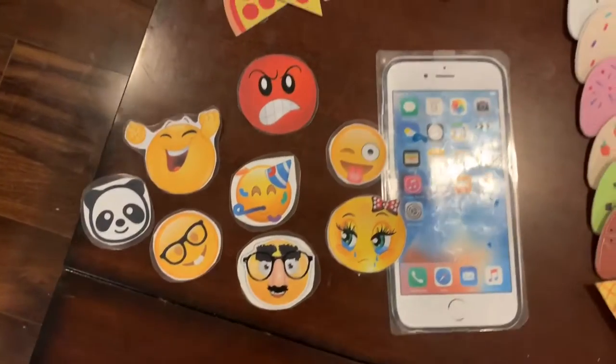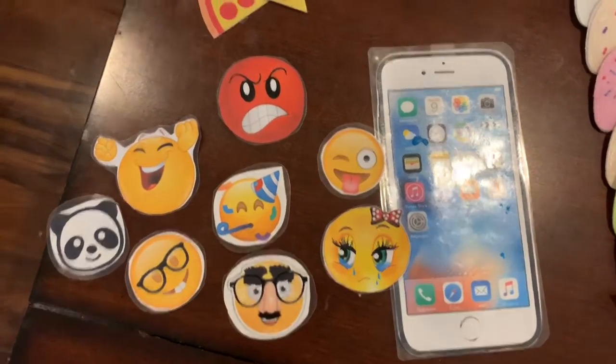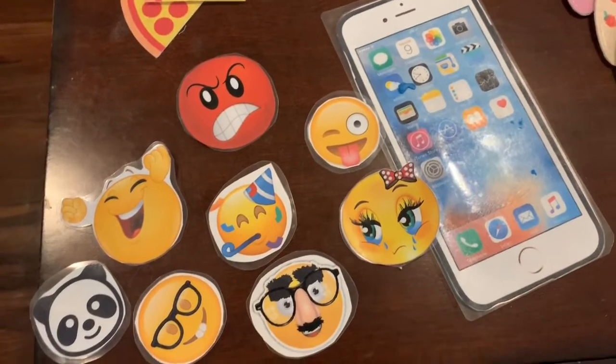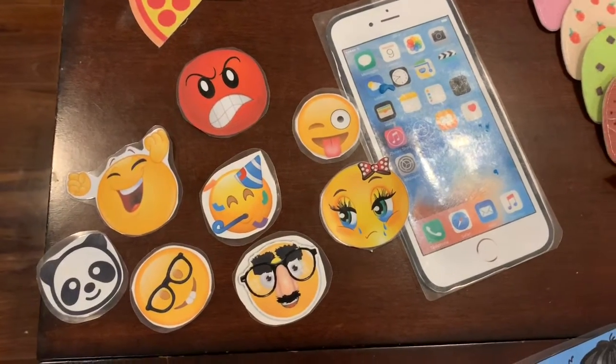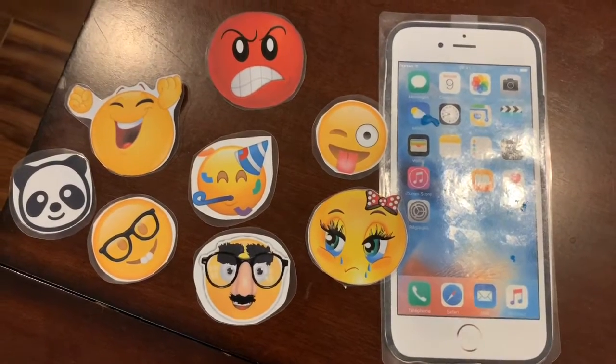I also have an iPhone emoji reward. This is excellent in level two units — in unit two we focus on emotions and feelings, and they get a kick out of selecting which emoji they want to give to their phone.